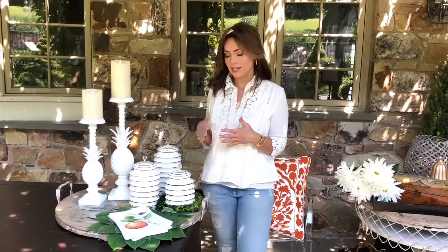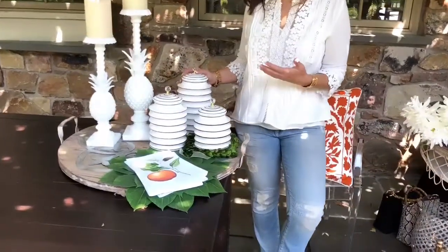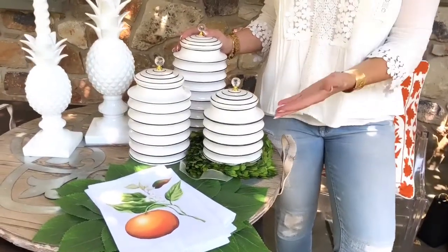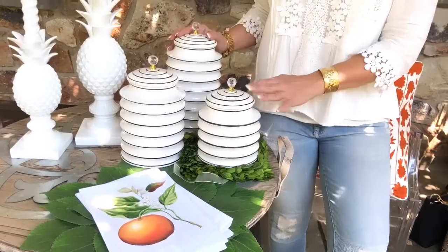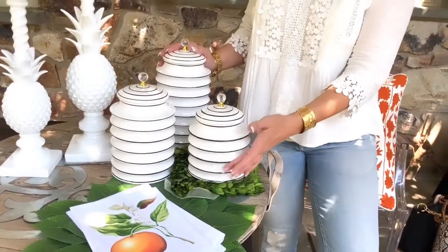One of the things that I think is always fabulous is to find something that is neutral but really high-end in its look, very sophisticated — that is definitely this set of three canisters. To me they look very Parisian, but they could go South of France, could go contemporary, could go very classic. They just kind of do everything.